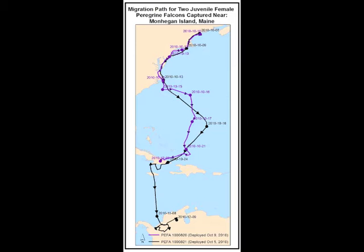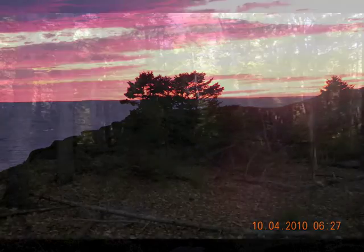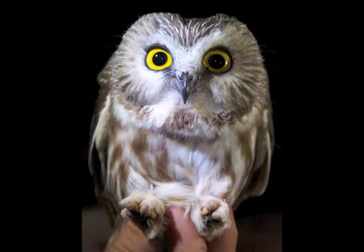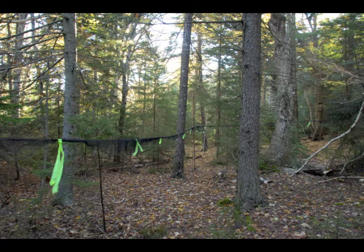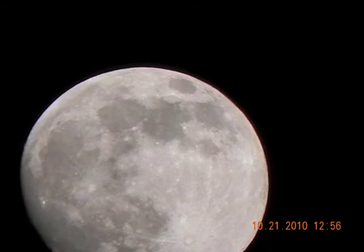These birds continue their journey south today. Meanwhile, BRI biologists were working at other sites on islands and in coastal Maine, to better understand the phenomenon of saw-whet owl migration. These small owls, about the size of robins or pigeons, migrate south each year from their expansive breeding grounds in the north woods. However, their migration route is not well understood.